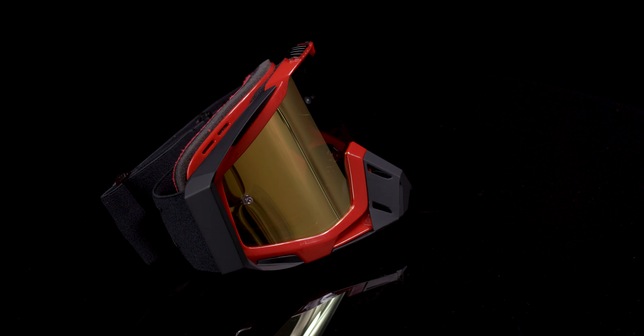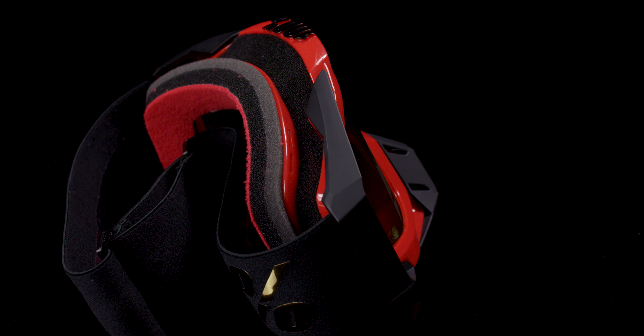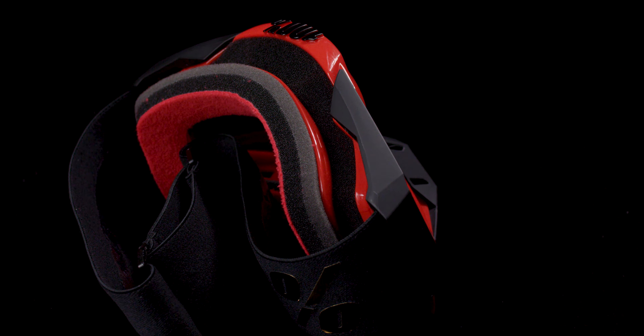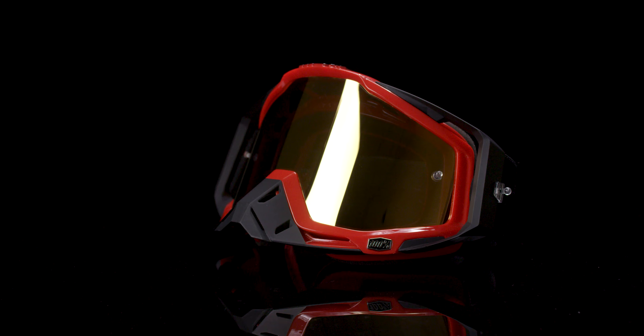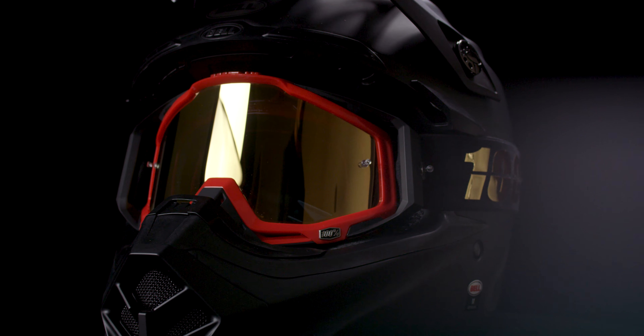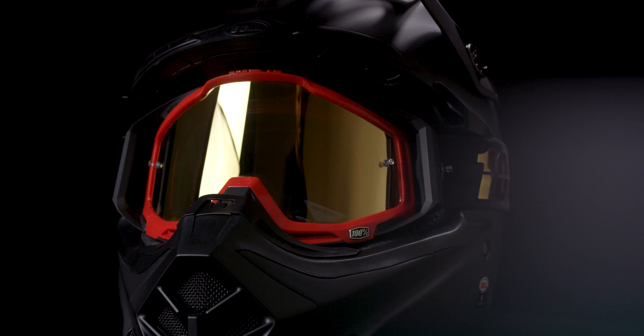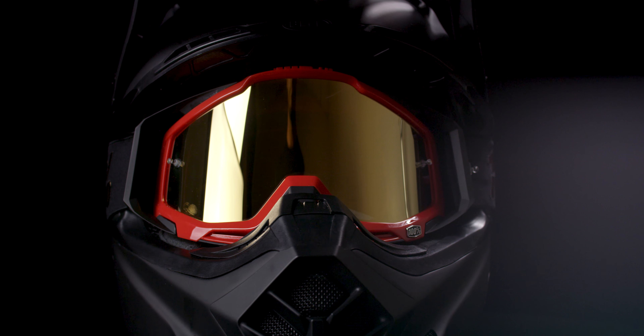A triple layer moisture management system keeps sweat and fine debris out of your eyes, and an extra wide silicone strap eliminates slippage. The ever-important air intake aids in moisture management. 100% has set the standard in style and has now raised the bar in what the best goggle has to offer.